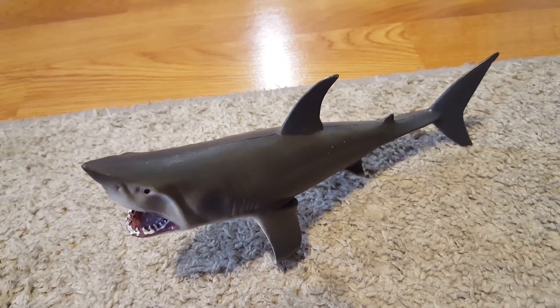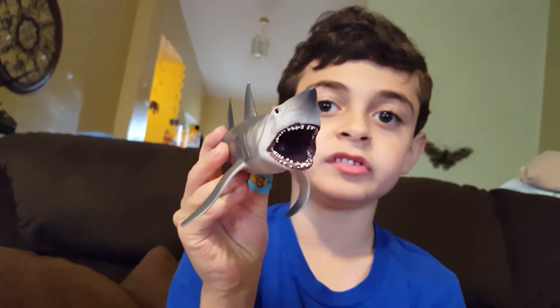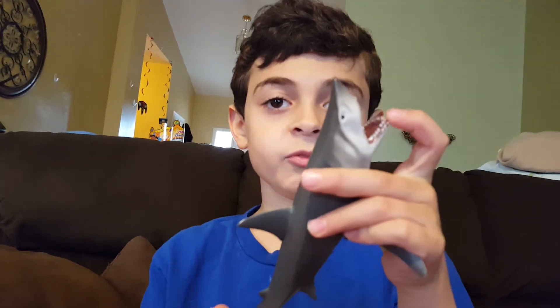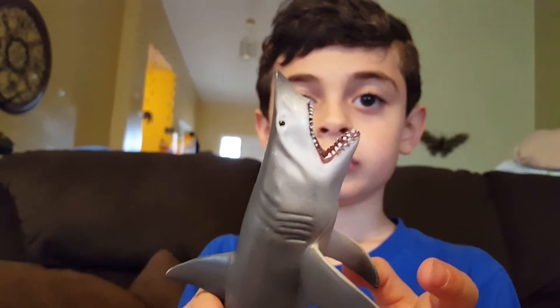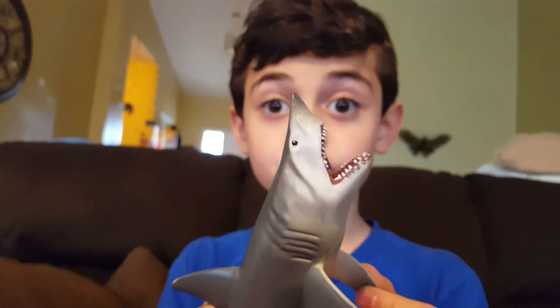Our last Cretaceous creature is Squalocorax. He lived 66 million years ago and grew to 16 feet long. Squalocorax also hunted turtles, like the tiger shark.